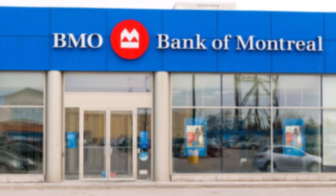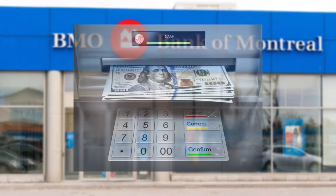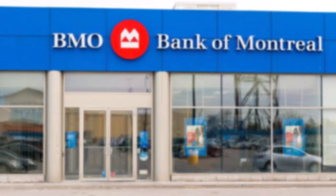The easiest way to withdraw money from your bank is simply by visiting your nearest ATM and withdrawing cash from there. But since there is a daily ATM limit, you can only withdraw money within those limits and cannot withdraw more than what the ATM limit allows.